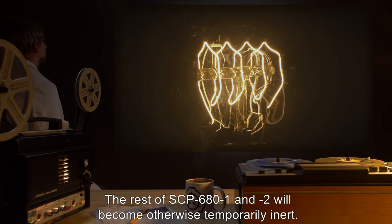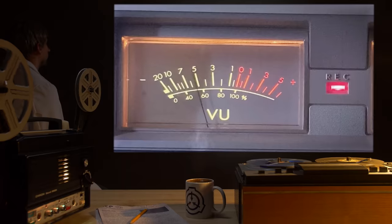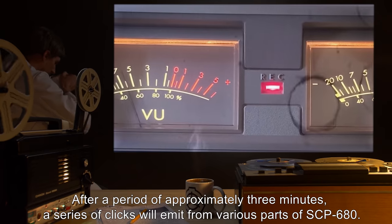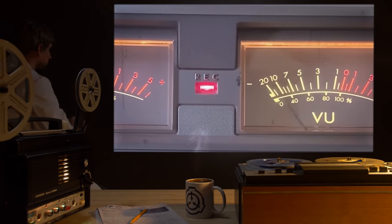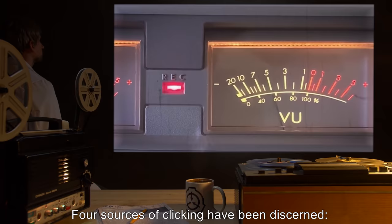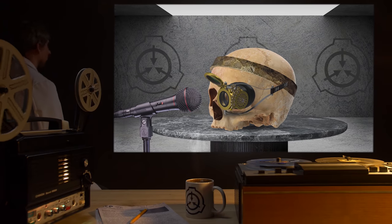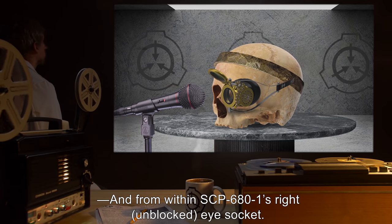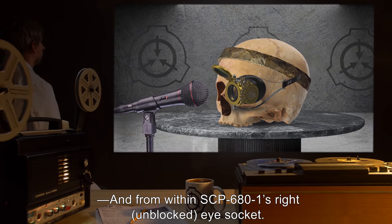The rest of SCP-681 and SCP-682 will become otherwise temporarily inert. After a period of approximately 3 minutes, a series of clicks will emit from various parts of SCP-680. Four sources of clicking have been discerned: from both eyepiece adjusters, from the additional magnifiers, and from within SCP-681's right, unblocked, eye socket.